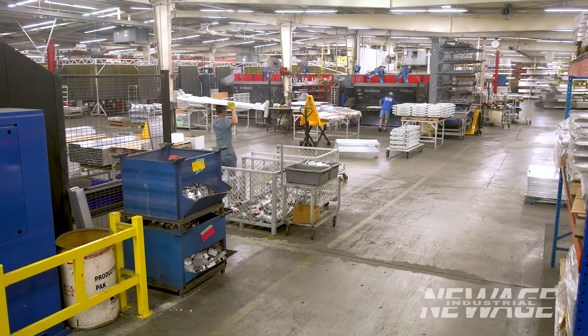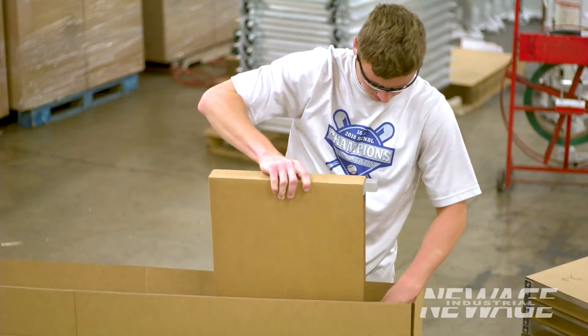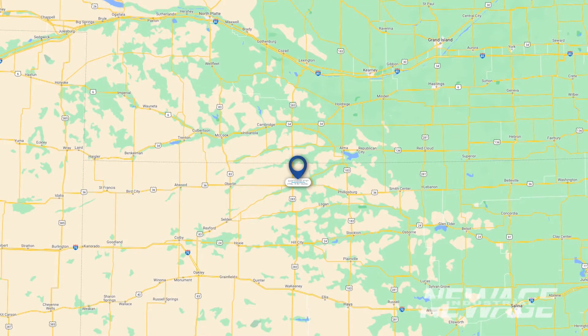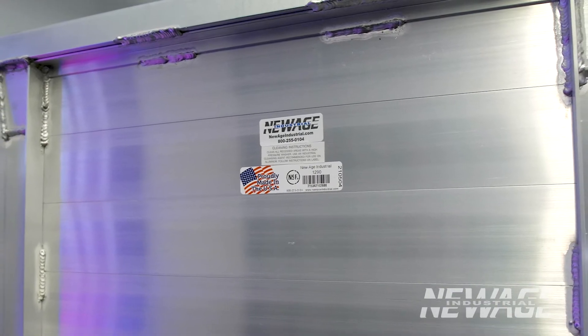New Age Industrial extrudes, cuts, fabricates, welds, and packages every product under one roof right here in Norton, Kansas. We are centrally located and 90% of our parts and accessories are purchased from other American manufacturers.